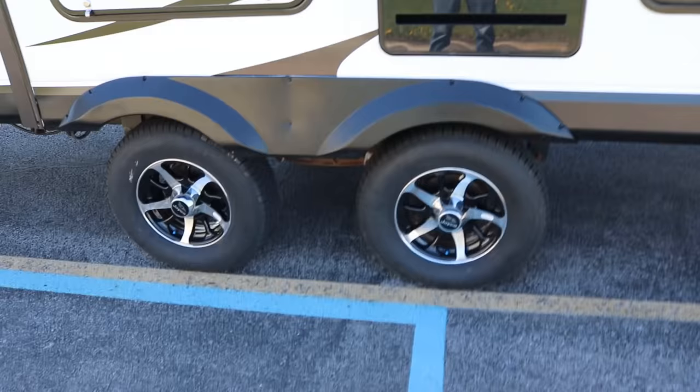You might wonder why I'm going to show parallel parking when it's something you're probably never going to use. You probably won't ever use it, but what it will do is build confidence in your skill of backing a trailer.